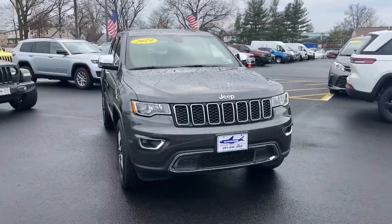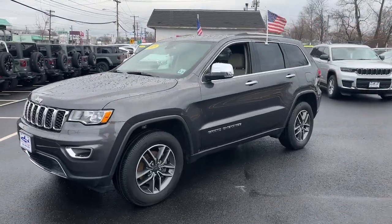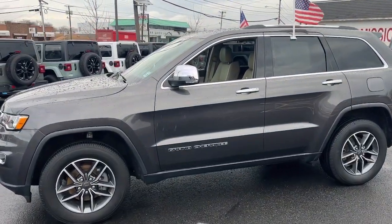Get a feel for the 2019 Jeep Grand Cherokee. With less than 35,000 miles on the odometer, this vehicle provides excellent value.